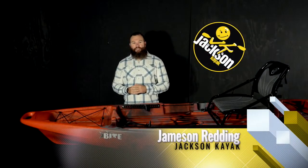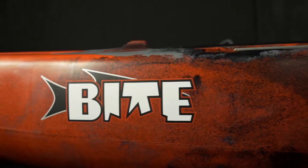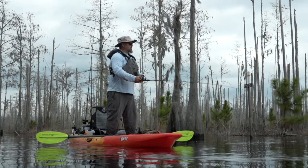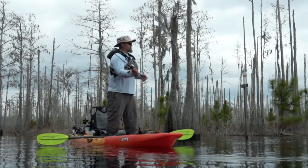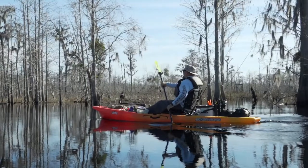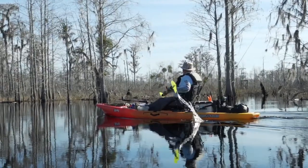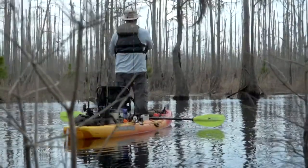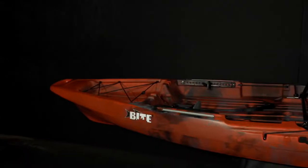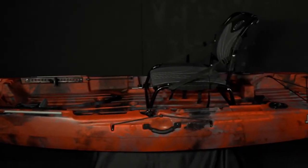Hey guys, Jameson Redding here with Jackson Kayak, and today I want to walk you through the 2021 Bite Angler. The Bite Angler is 11 feet 6 inches long, 35 inches wide, weighs 72 pounds without the seat, and has a capacity of 400, making it very versatile for a lot of different paddling environments, from inshore all the way to small creeks and ponds. We'll take a look at it from bow to stern and go over all the upgrades and updates for 2021.